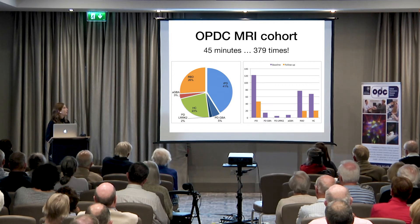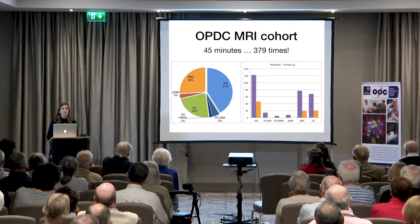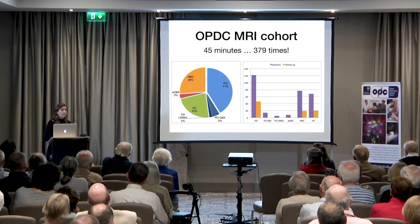A quarter of the people have RBD, and the remaining quarter have neither PD nor RBD. What I'm going to do today is go through the 45 minutes in the scanner once again, and show you what we were looking at while you were in the scanner, what type of data we collected, how we analyzed them, and what we found or are trying to find.